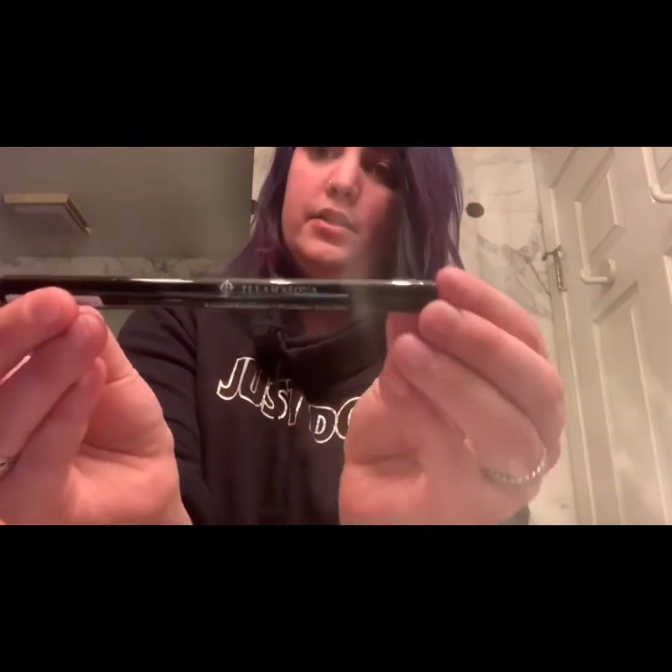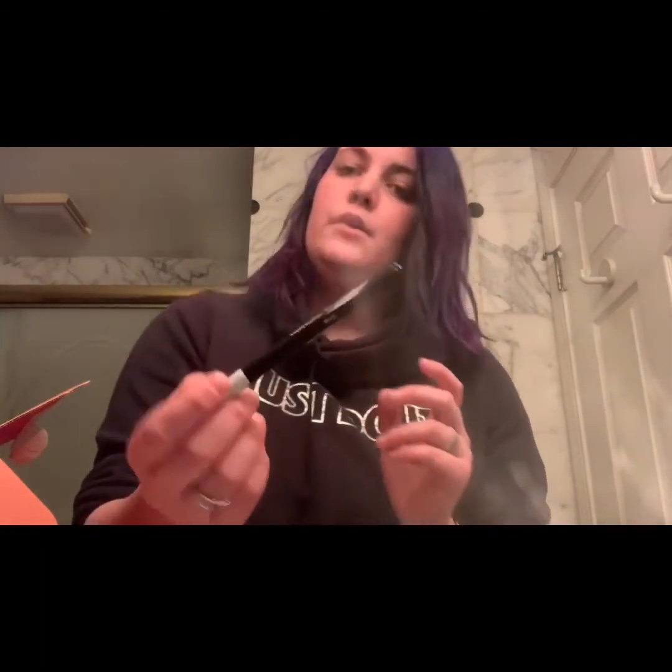Next we have Illamasqua — it's a black liquid eyeliner. I'm starting to like the Illamasqua brand; I've gotten a lipstick and a face primer from them and now an eyeliner. I can't wait to give that a try. I'm going to guess this one's about $20, just based on how much things usually are.